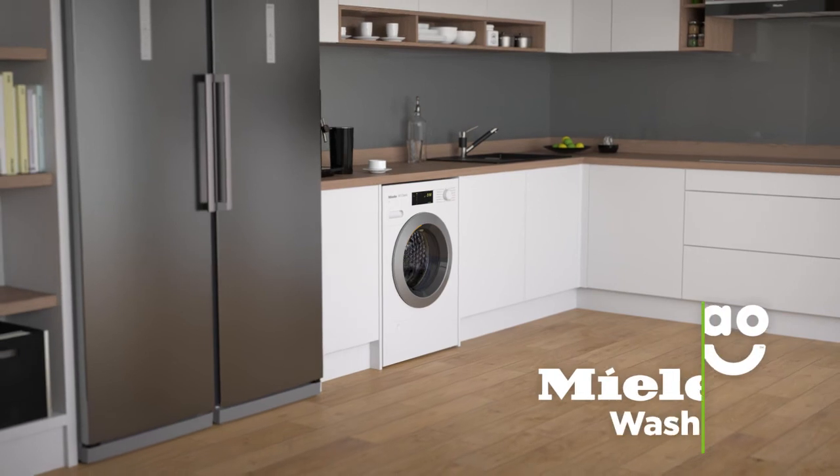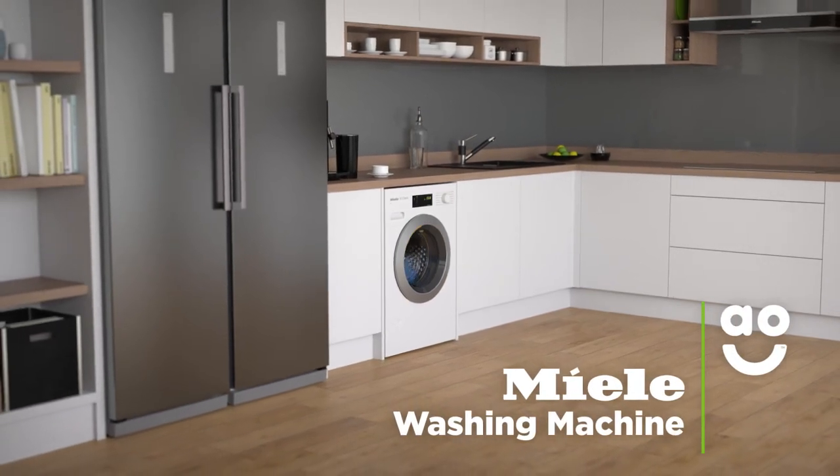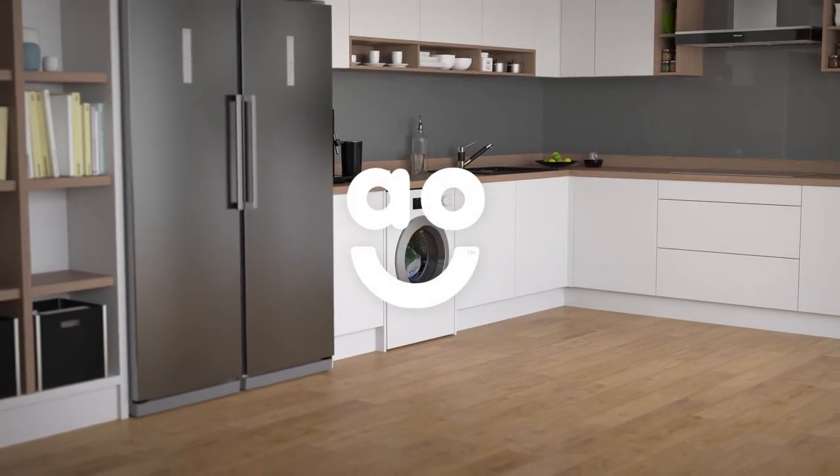If you want innovative technology in a quality model, this washing machine from Miele is the perfect choice for you.